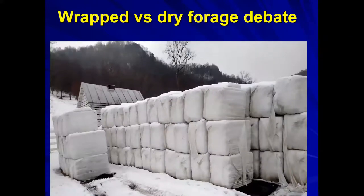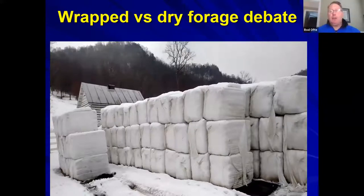On prussic acid in sorghum: Rod has never had an issue, noting the toxicity risk peaks when plants are frozen. Because his cattle are always actively grazing, aren't coming off a heavy starchy diet, and are introduced to sorghum with a mix of other forage available, there have been no problems. Others confirmed that cattle accustomed to grazing rarely have issues.